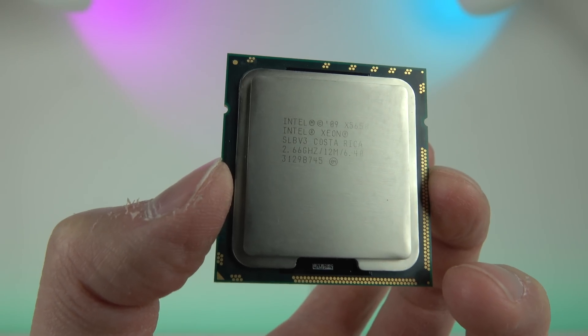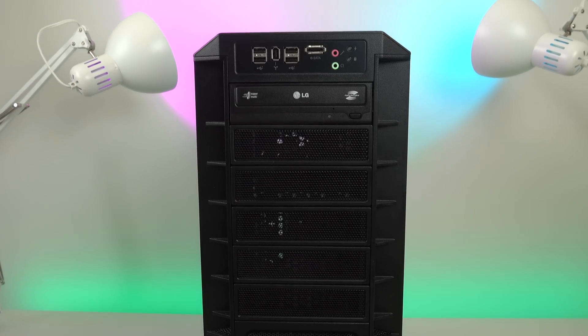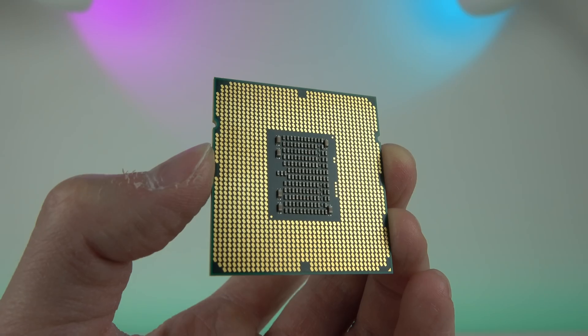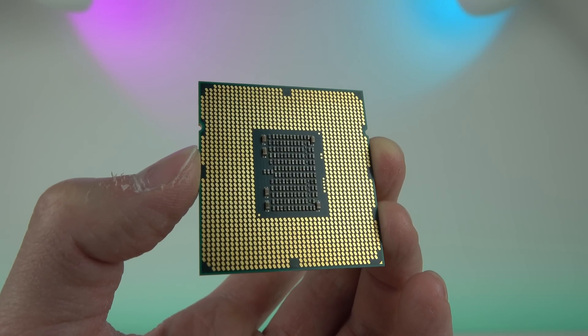This 6-core CPU cost me $20. I put it into a PC I built for $1,360 in 2010 that I still use today. Will this new CPU extend the life of my PC for another 3 years?